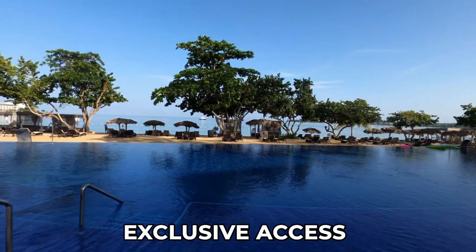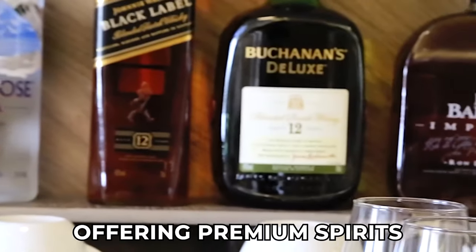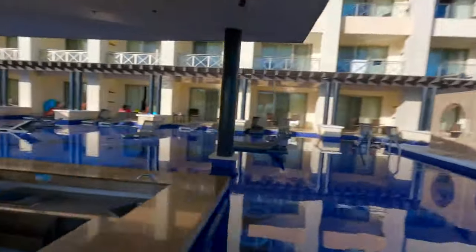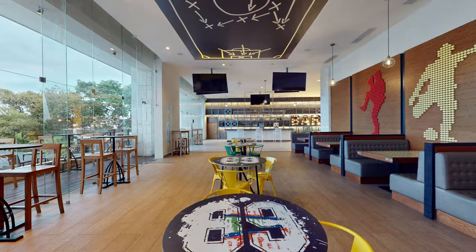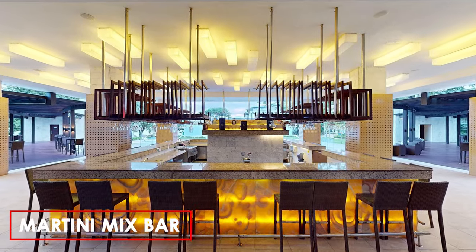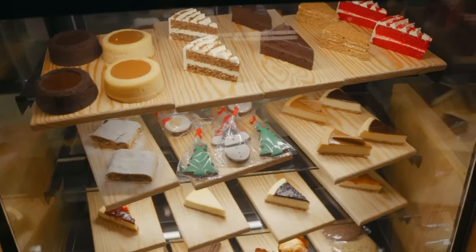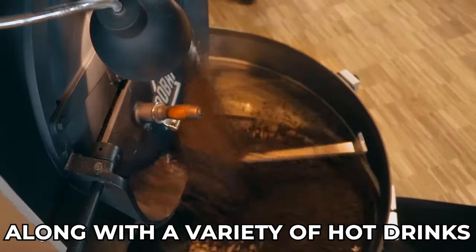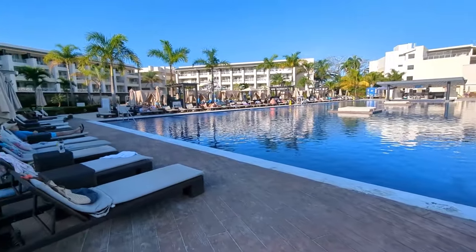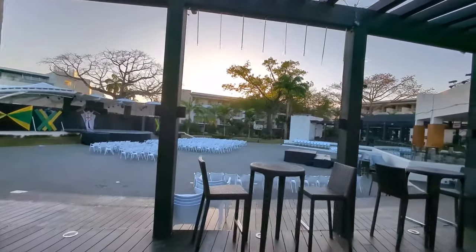Diamond Club guests have exclusive access to the Diamond Club Pool Bar, Diamond Club Beach Bar, and the Diamond Club Lounge, offering premium spirits, hors d'oeuvres, and pastries. Various bars across the resort cater to different preferences, including the Sands Beach Bar, Score Sports Bar and Lounge with widescreen TVs for sports enthusiasts, and the Martini Mix Bar. Guests can also indulge in sweet treats at Scoops Gelato and Cafe Lounge, offering oven-baked goods, pastries, and ice cream, along with a variety of hot drinks.